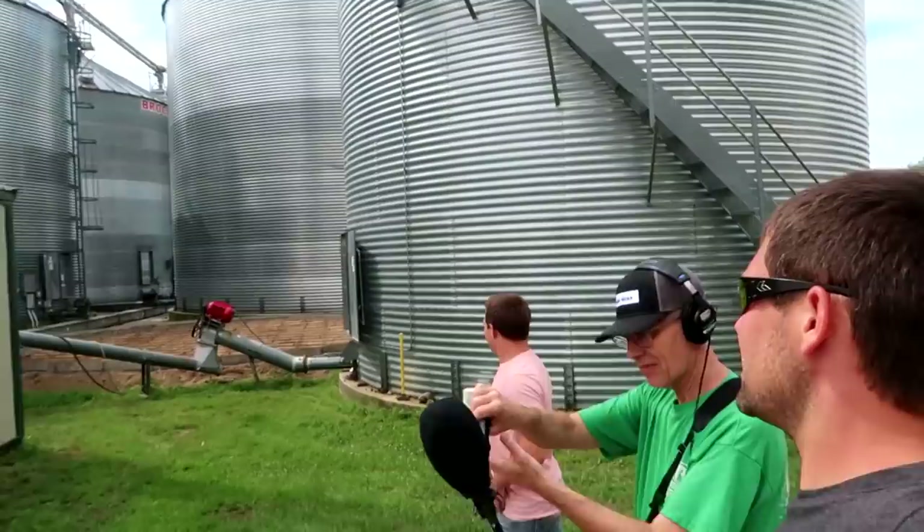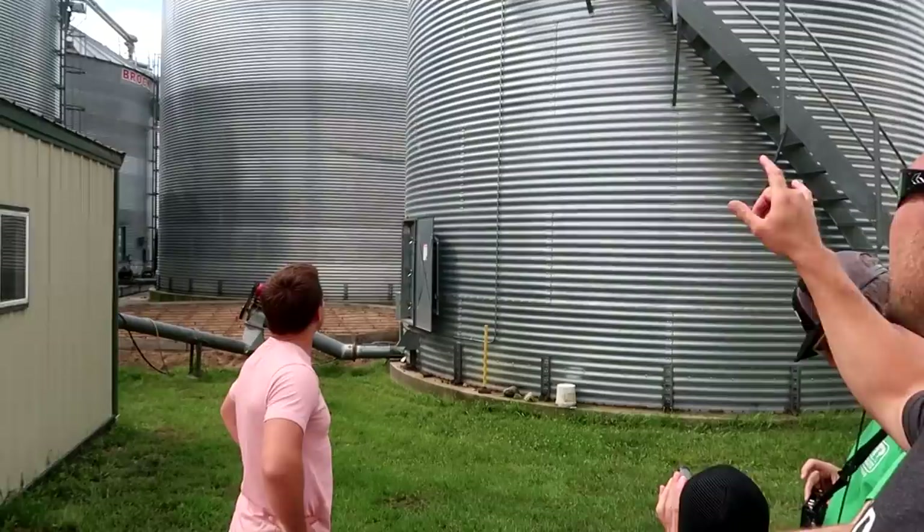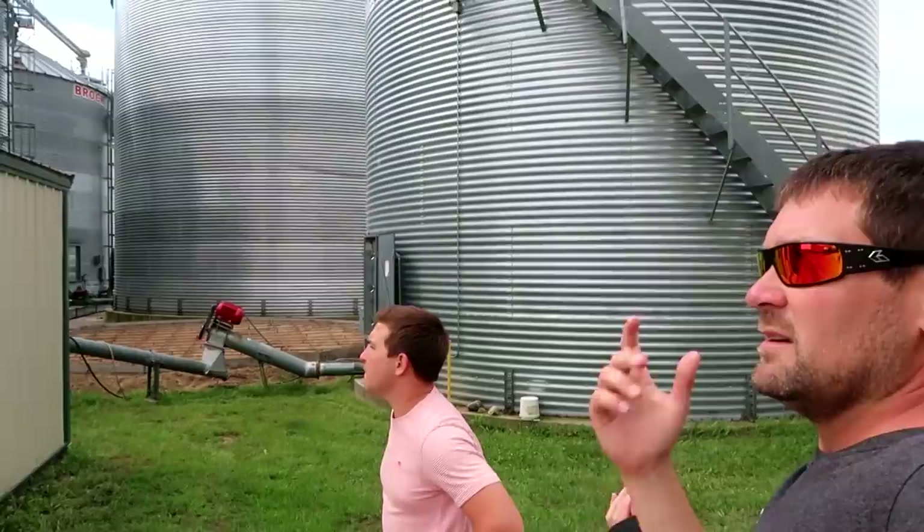So this is obviously the grain setup. We're building a new holding tank — a new wet bin for us. 30 feet, nine ring, about 20,000 bushels. So we'll have the new bin and the old wet tank here together, both plumbed into the same conveyor. We'll have about 30,000 bushels of holding capacity, and everything ties together through the leg.